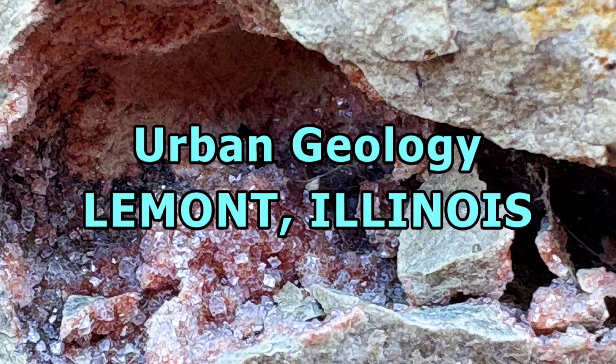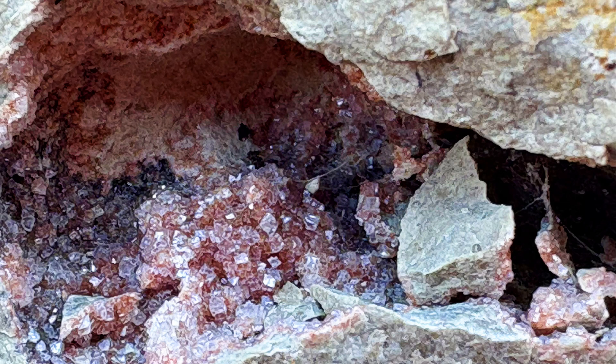Hello everyone. This is going to be the second video I've ever done on urban geology. I would like to do more of these, but I rarely get the chance. The first one was Indiana. This is actually a place called Lamont, Illinois. It is just south of the Des Plaines River. Most of you probably have no idea where that is, but I'm going to put a Google image here for you in a second, and we're going to go over shortly.